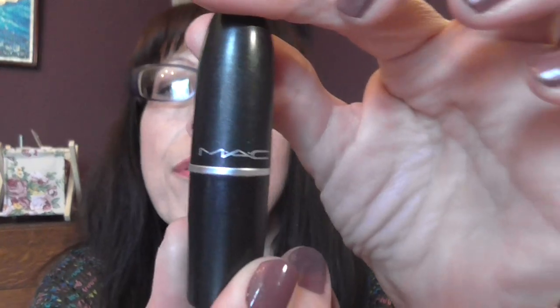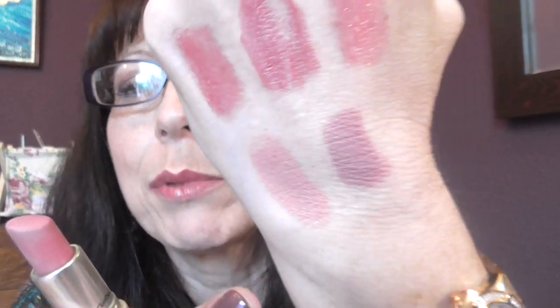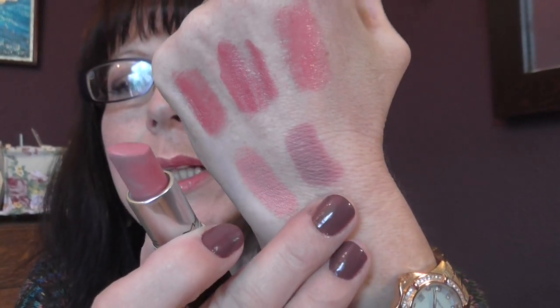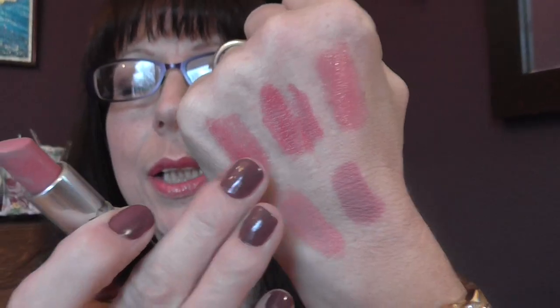The next one is from MAC and it is called Pink Played, and this is a matte lipstick too. It has quite a long staying power on your lips as well, being matte. As you can see, these two matte ones are quite similar in colour next to the others.